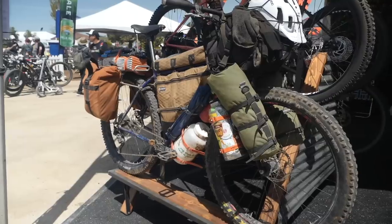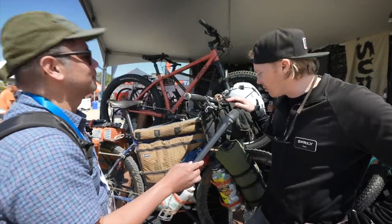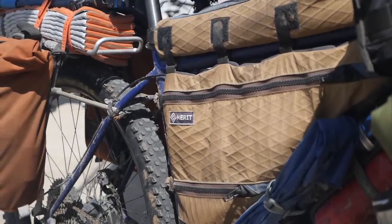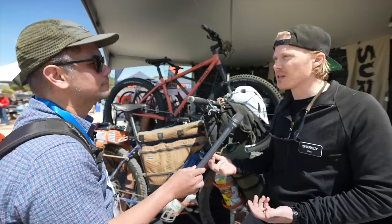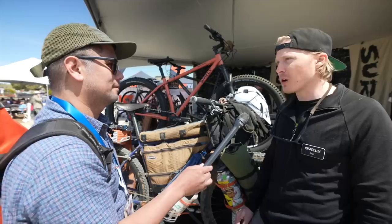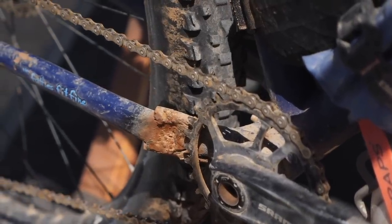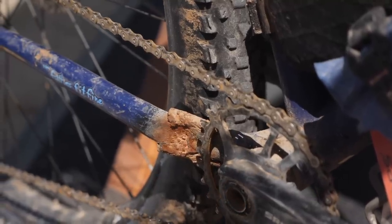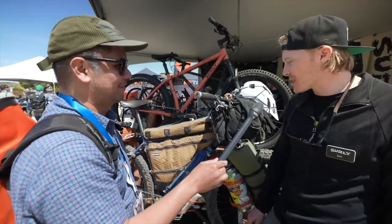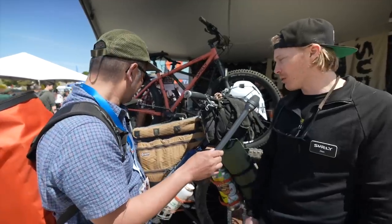Under all of this is a Surly Wednesday frame — this literally came off the Baja Divide trail a few days ago. Evan Christensen rode it on a reverse trip, stopping to talk with all the riders on the trail. He came across 70 different people and 27 of them were on Surly bikes. I have to point out the chainstay — in the middle of nowhere it cracked, and he had it re-welded by some guy in his garage who knocked the dust off his welder and used a couple of steel nails to brace it.